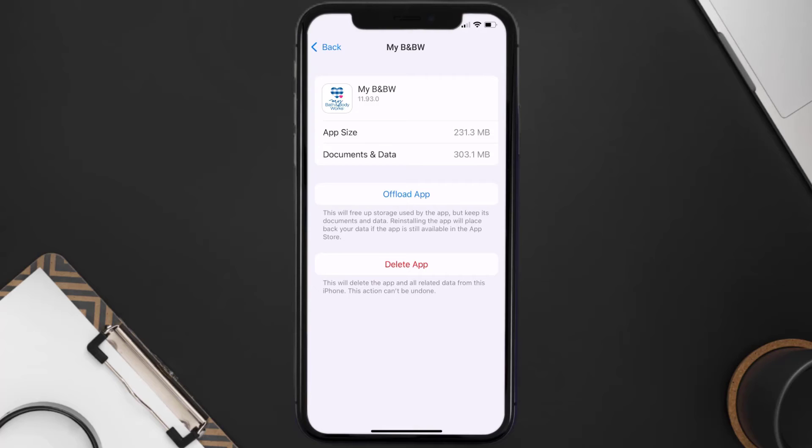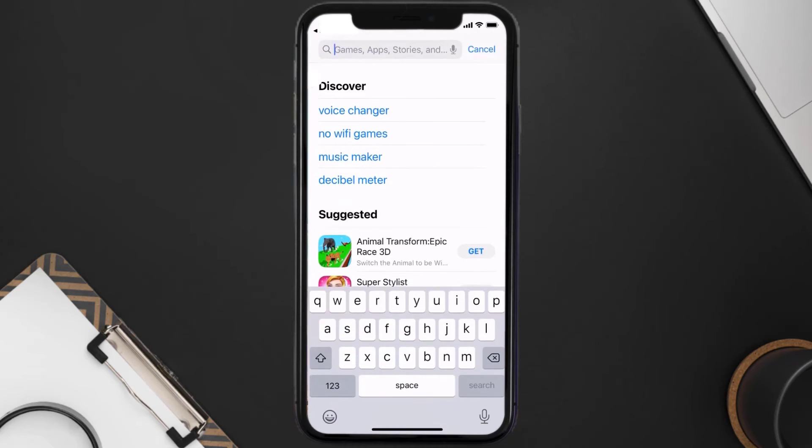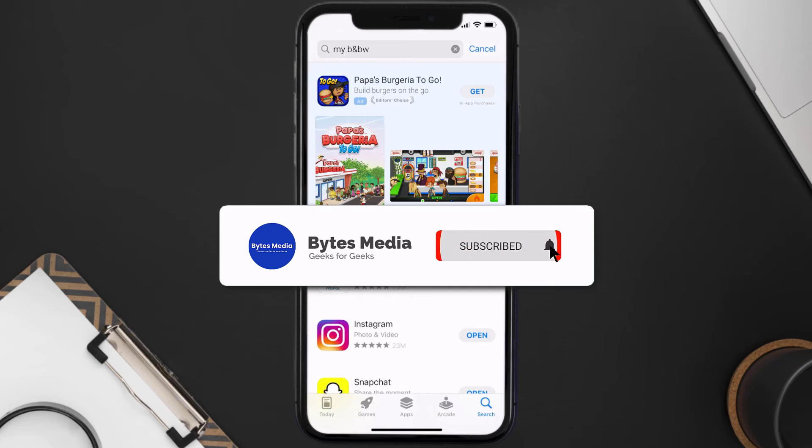If the issue still isn't fixed, you need to completely reinstall the app. Follow the on-screen instructions to navigate to the app page, then tap on Delete App to uninstall it from your device. Once uninstalled, open the App Store, search for the Bath and Body app, and tap the Get button to install it back on your device.